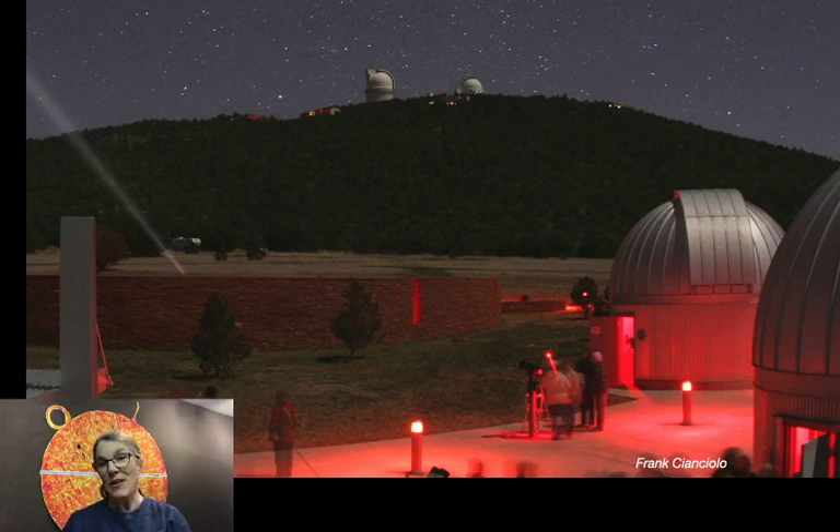We love answering your questions about astronomy and about McDonnell Observatory. Ask us your questions at the link included with this video, or find us at our website, mcdonaldobservatory.org. And we are all over social media.